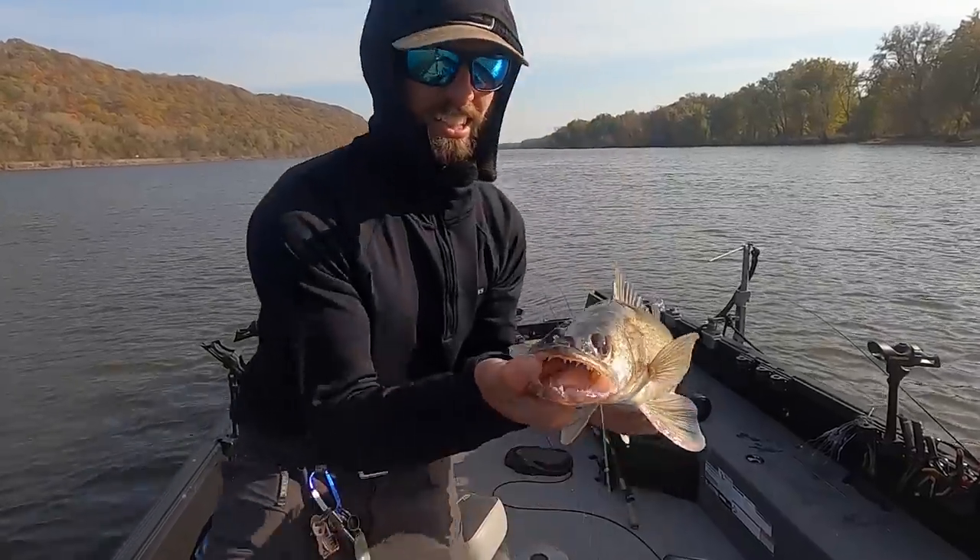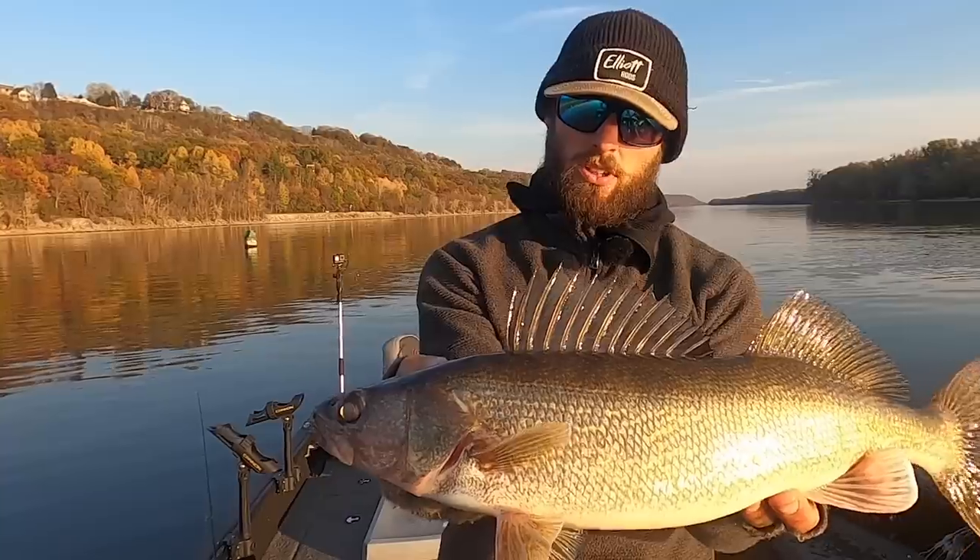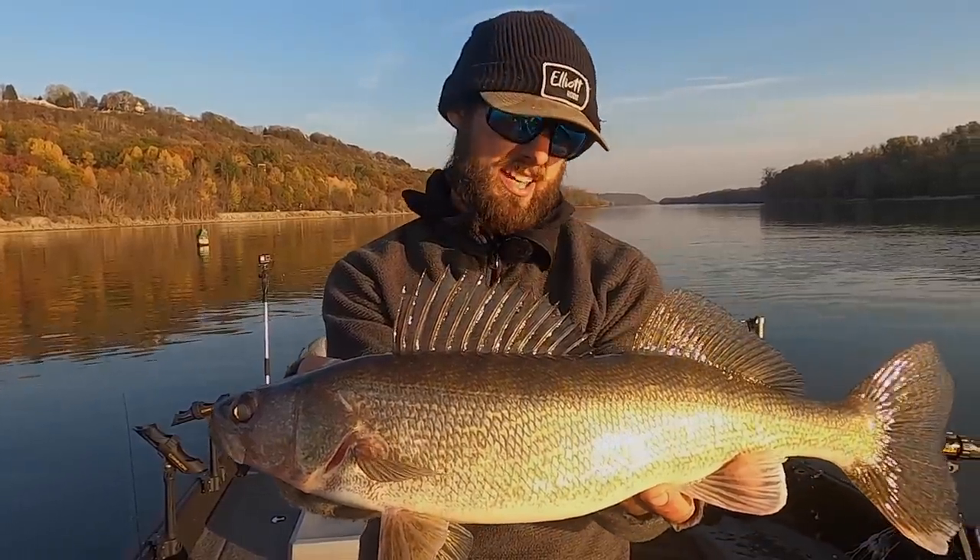Fish on! Look at that mouth on that fish. What a great way to end a fun day on the river.